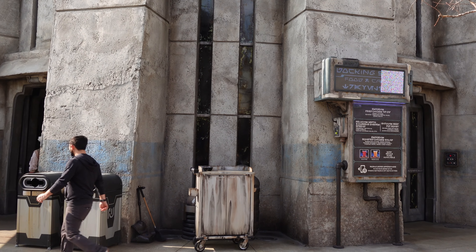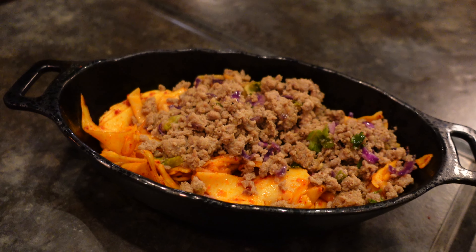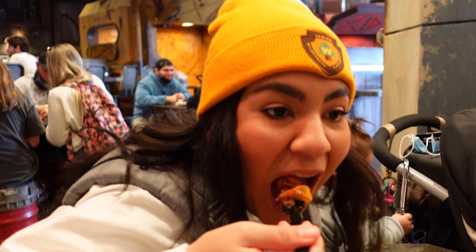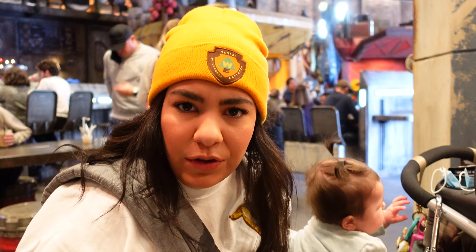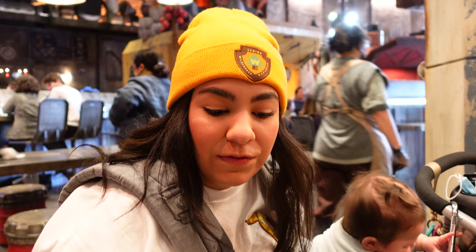We're inside Docking Bay 7. We have the Dupac spicy chili noodles — this is our first time ever having a meal here. They just look really good. This is so good! It tastes like a Thai-inspired meal. Really good. Some of the noodles are a little clumped up but the noodles and the pea base are really good. I'd give this a 15 out of 10!